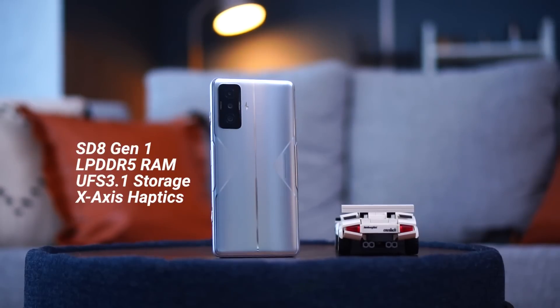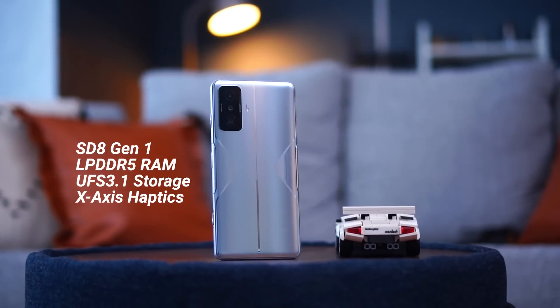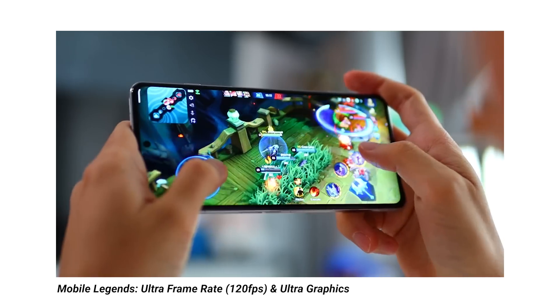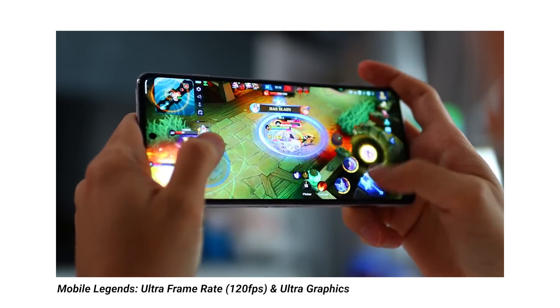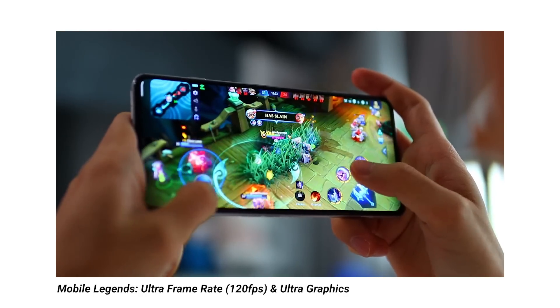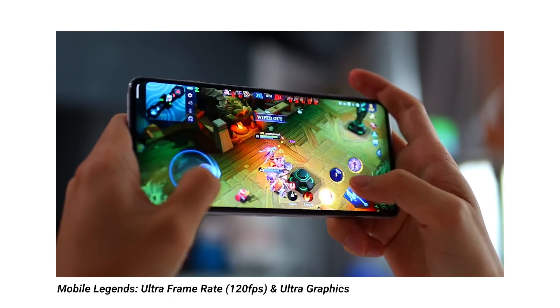Power is at the core of this device. The POCO F4 GT is powered by the Snapdragon 8 Gen 1 paired with LPDDR5 RAM — the fastest RAM available — and UFS 3.1 storage for quick file transfers. All of that together makes for a very fast and snappy experience. For gaming, it handles Genshin Impact, PUBG, and Mobile Legends all at the highest graphic settings. Personally, I was able to run Mobile Legends on ultra refresh rate and ultra graphics, consistently hitting 120 FPS — a very smooth gaming experience.